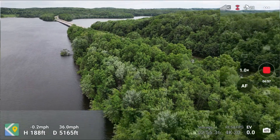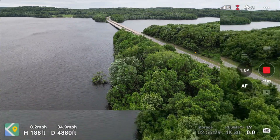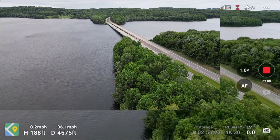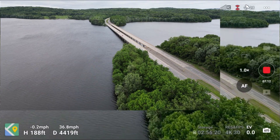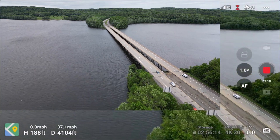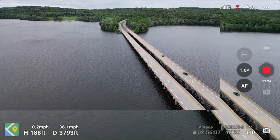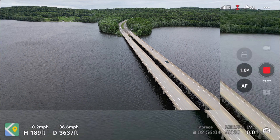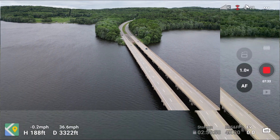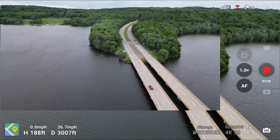We're at 188 feet and still got a pretty good — full signal right now. Yeah, we're hitting 36 miles per hour. Like I said, last flight I had to go up close to 300 feet to keep a good signal. Here I'm flying pretty low, just above the treetops, and it's got a real nice full RC signal.